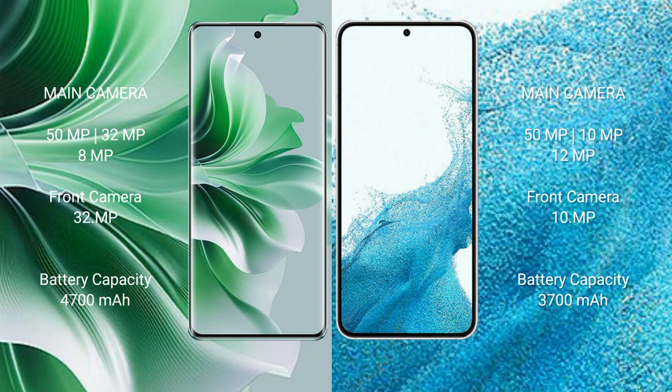Samsung Galaxy S22 features a rear triple camera setup with 50MP, 12MP, and 10MP sensors, and a 10MP front camera.